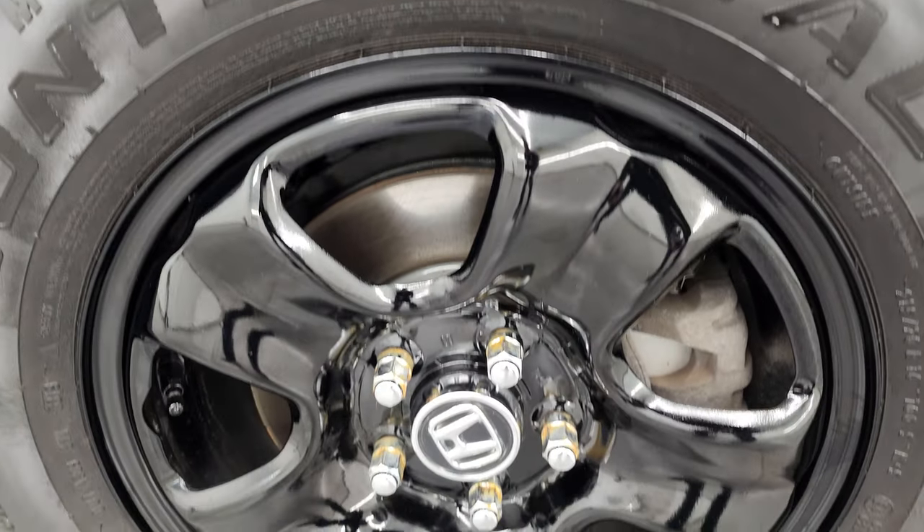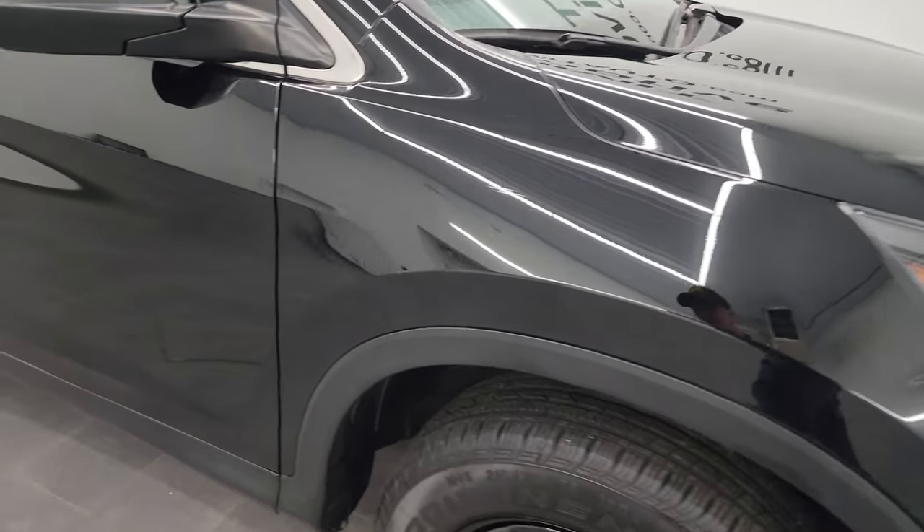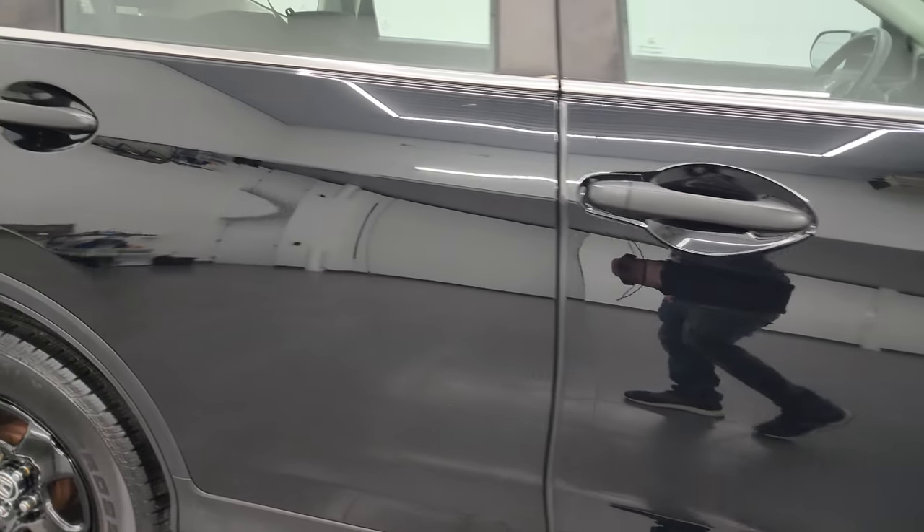Passenger-side front wheel has no scuffs or scrapes, and as you go down this side of the 2013 Honda CR-V, take note of how reflective and mirror-like that paint is.